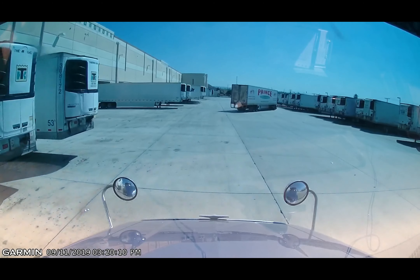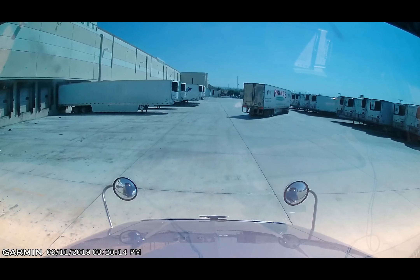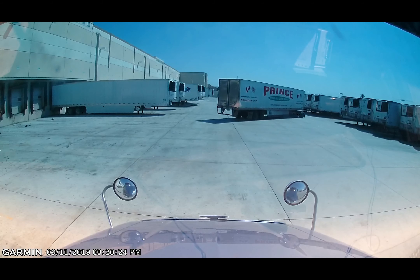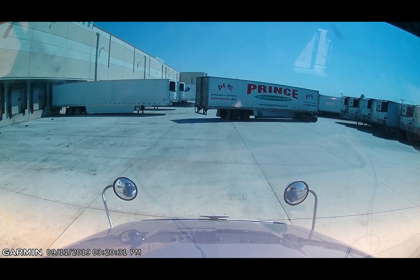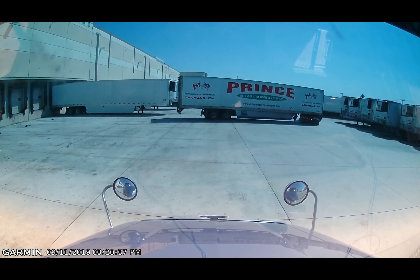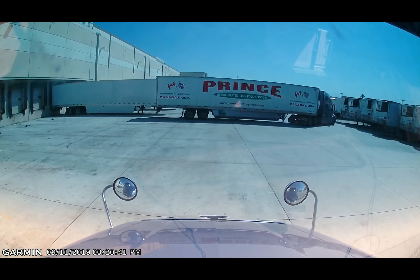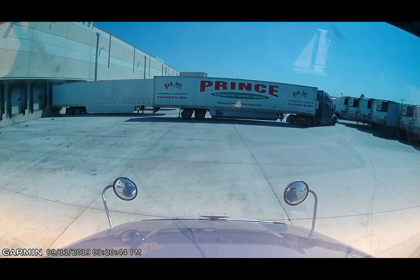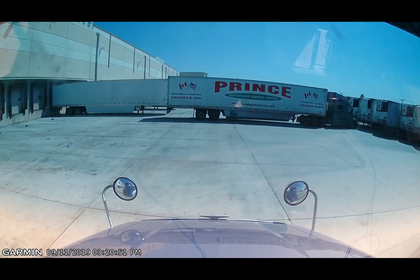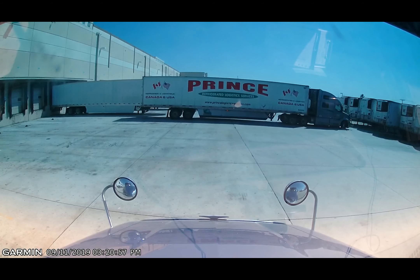I'm probably going to need to wait for this Prince driver to finish before I can set up. I'll go to the left of me here and wait for some head space for my setup. The only thing I need to do really is just put the trailer in front of the door and remove my padlock from it, then go over and check in. The yard dog will actually take care of checking the seal, opening the doors, and backing the trailer to the dock door. Not sure why they do it that way here, but they do.